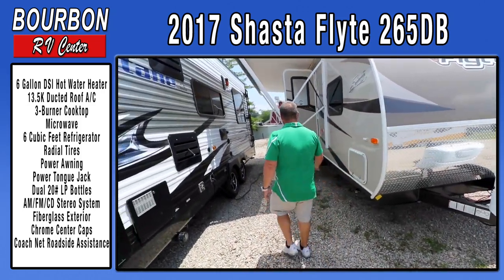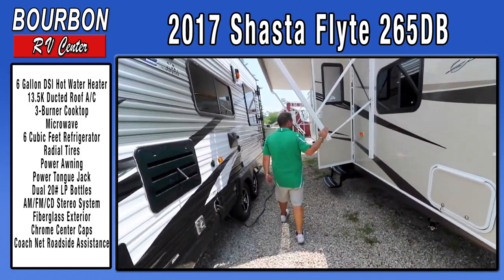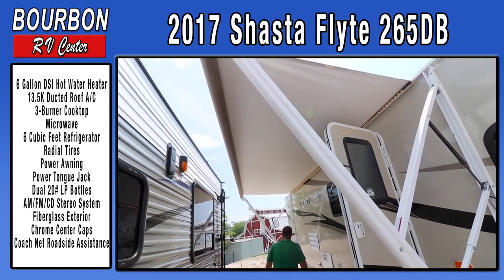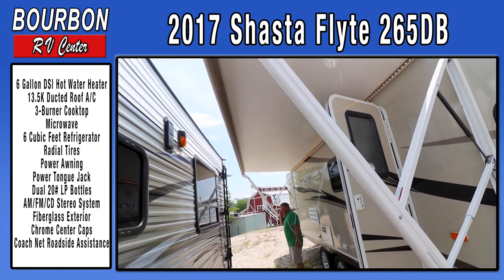This trailer comes with a power awning, which is just nice and handy. You press a button to run it in and out, so you don't have to get out there in the middle of the night and mess with the awning.